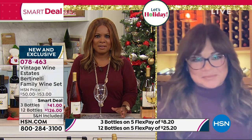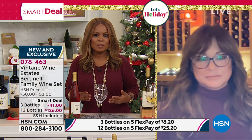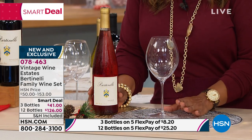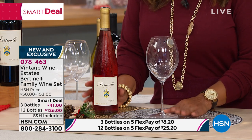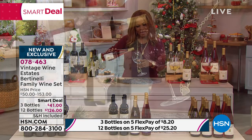Your timing is so spot on because we're just a few short weeks away from Thanksgiving. Not only will this be beautiful to serve with your holiday dinner, but these will make for the most amazing gifts. And I want to remind everyone that these are all award-winning wines. Let's begin with the rosé — I'm going to pour a glass, and I'd love for you to talk to us a little bit about it.